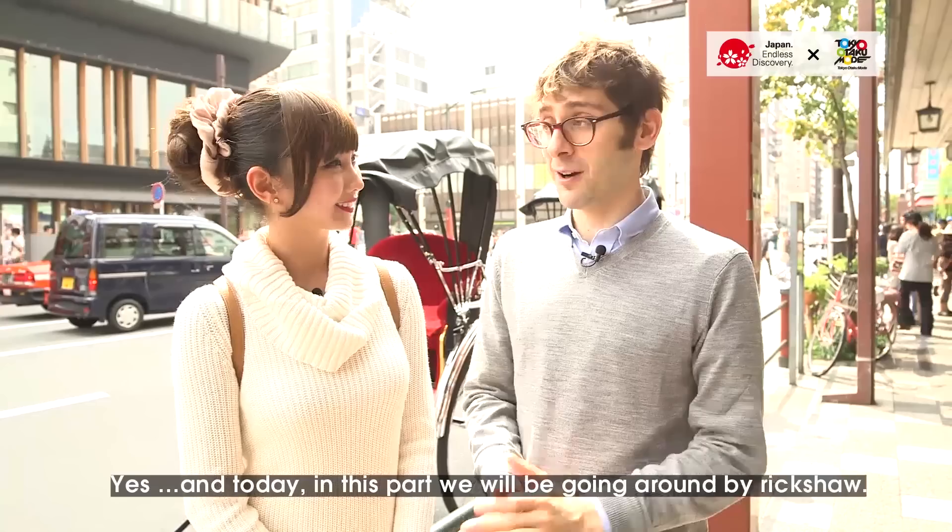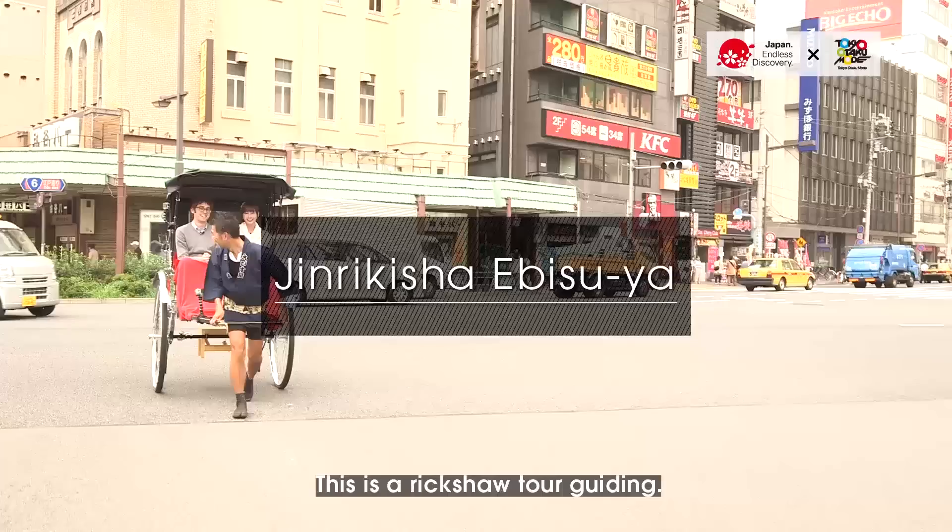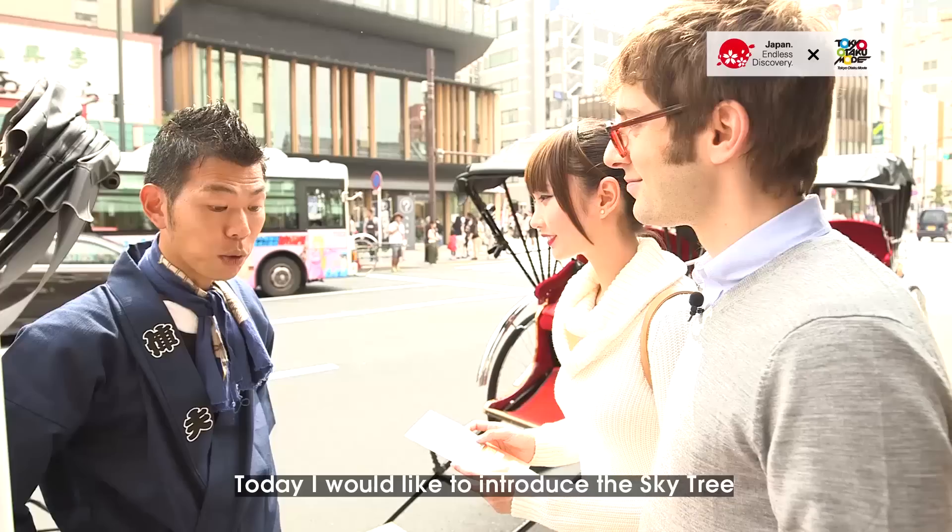Hi everyone! We're in part 2 of our Asakusa and Odaiba tour, and today in this part we'll be going around by rickshaw. Thank you very much for coming. This is rickshaw tour guiding. Thank you.